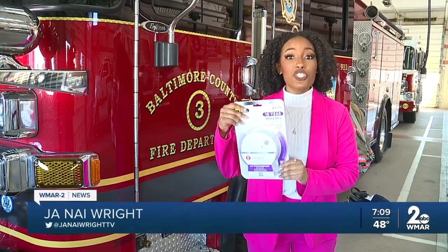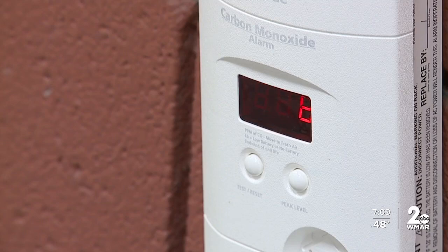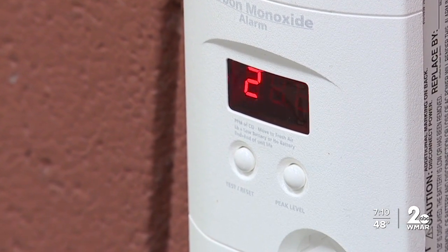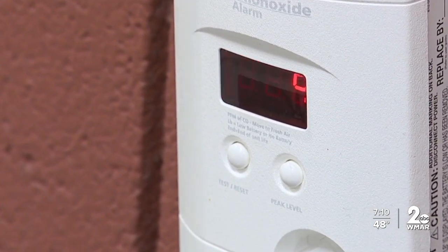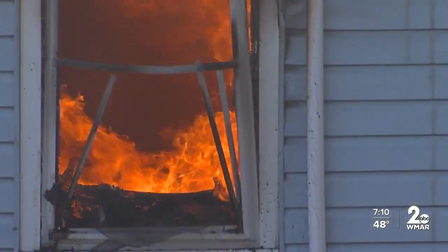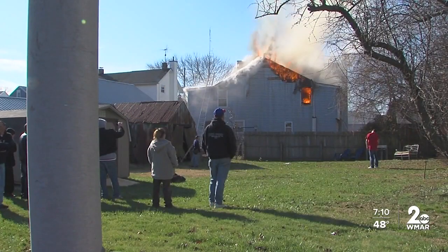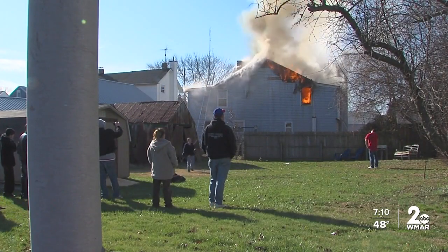Springtime is approaching, and it's time to check your clocks and your smoke detectors. We are all familiar with that piercing alert sound that comes from smoke and carbon monoxide detectors — the first warning of danger nearby. It is important to make sure that your detectors are working properly and that they are replaced every 10 years.